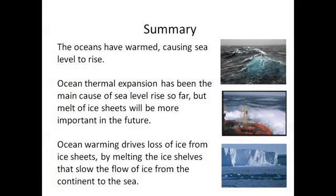To sum up three simple messages: the oceans have warmed, and that's caused sea levels to rise directly by causing waters to expand. That thermal expansion has been the main cause of sea level rise to date, but ice sheets will become more and more important in the future. Ocean warming also contributes to loss of mass from the ice sheet — not directly by melting the ice sheet, but by melting the fringing ice shelves that then allow more ice to flow off the continent and into the sea.